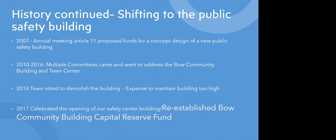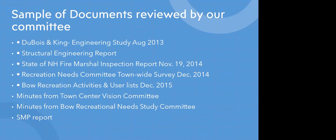In 2017, we celebrated the opening of our current safety center building and reestablished the Bow Community Building Capital Reserve Fund. That capital reserve fund is what we are hoping to put money into currently. This slide shows the many documents our committee has reviewed, appreciating the history and the work done in the past, much of which doesn't pertain to the current needs of the town — especially with the new safety building and the new park and rec building.